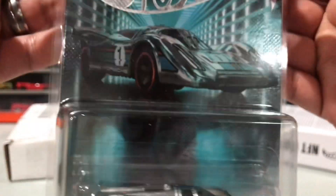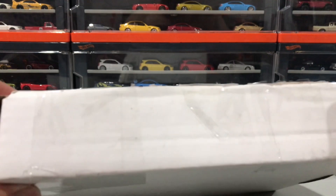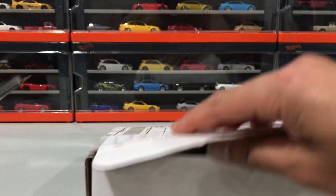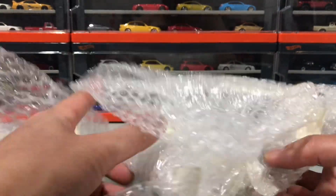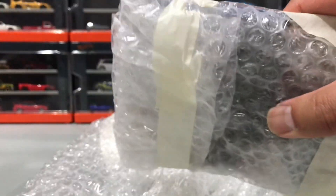This next one is also a trade — they did a really good job wrapping this. I think I actually have a couple of these, but I traded a super for it. I'd much rather have these car culture chasers than some of the supers that I found. It's really fun to trade online — the only problem is you have to pay for shipping, they have to pay for shipping, basically the post office makes a bunch of money and you're left with cars you may or may not have found on the pegs.